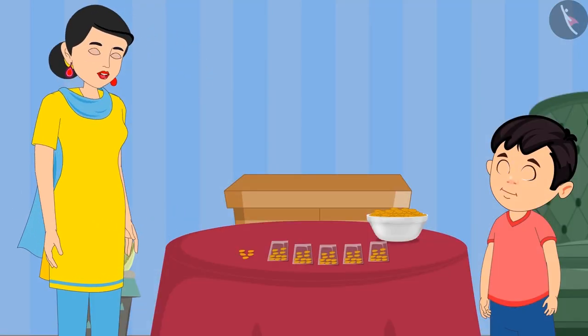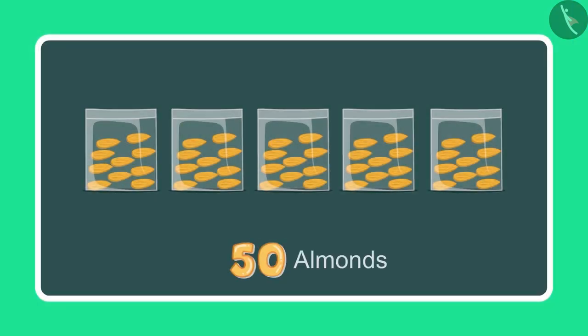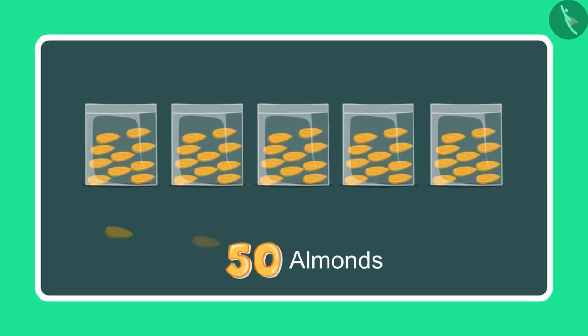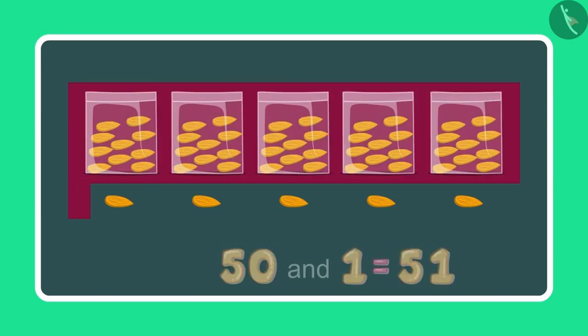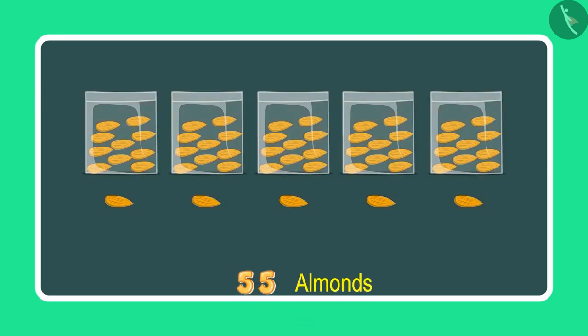Okay now Chotu, take 5 more almonds. Count these as well. So earlier I had 50 almonds and 5 more almonds, so it will make 51, 52, 53, 54 and 55.